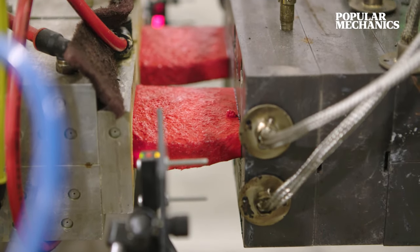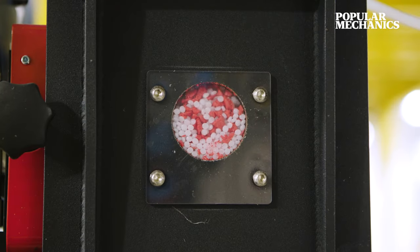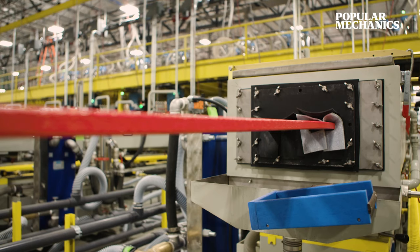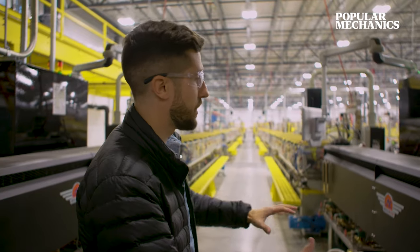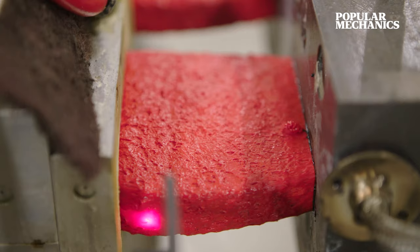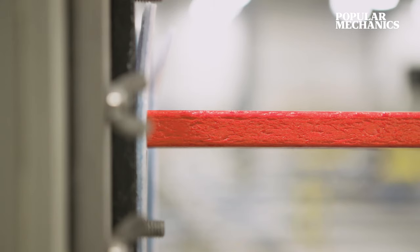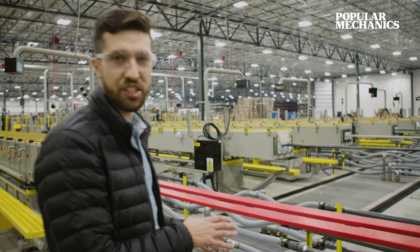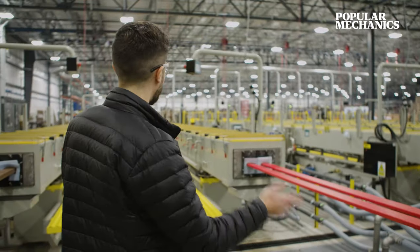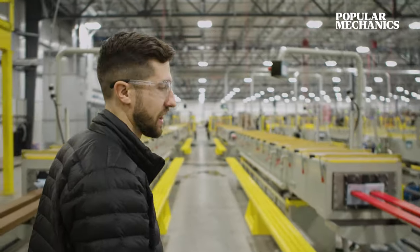Now we're here in our extrusion area. This is where we're taking our recycled pellets and combining them with a few other materials to make our genuine Pollywood lumber boards. Here in the heater, there's a massive screw that is pushing the heated material through a die, depending on whatever profile size we're going for, and then it's pushing on to the cooling tanks. Once it's made it through the first tank, it's already pretty well solidified. We send it through two additional tanks to make sure it's completely solid by the time we cut it at the end of the line.